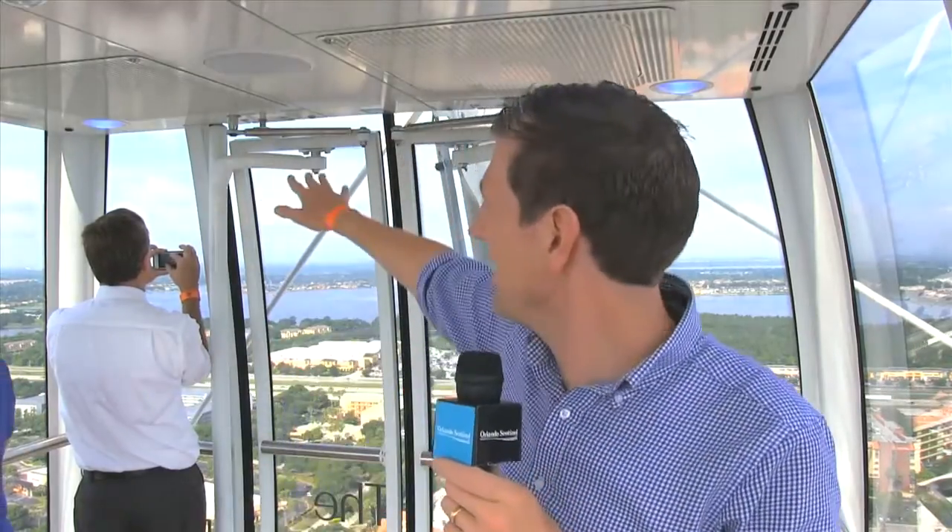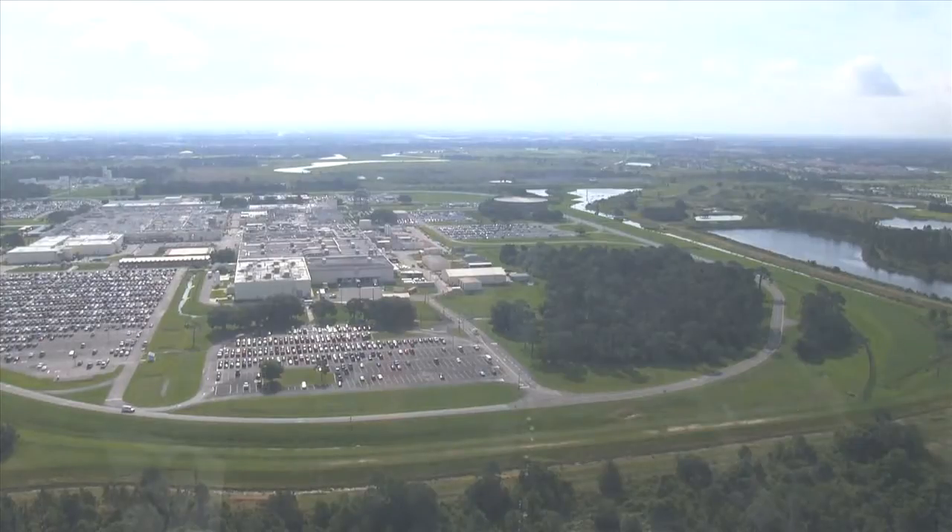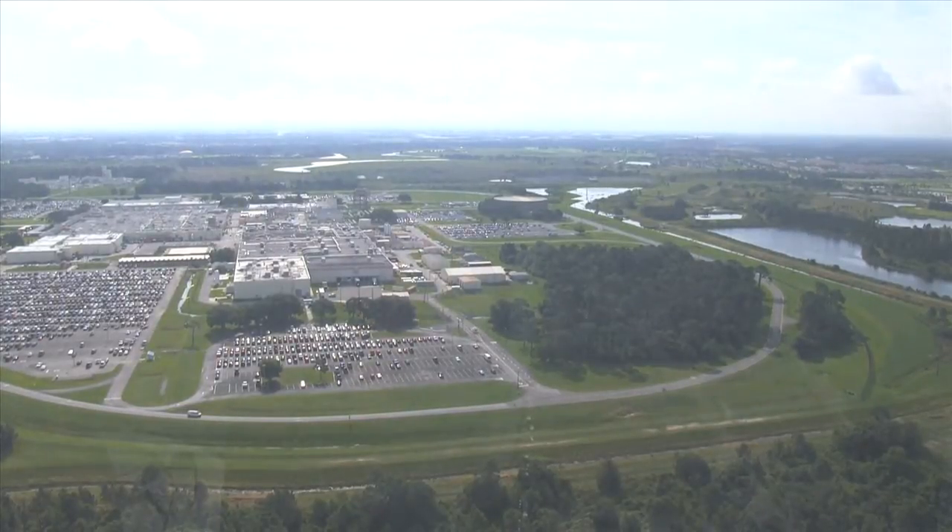We're almost at the top of the Orlando Eye, and you can actually see most of Central Florida from here. I'm looking at the convention center to my right. I can see downtown Orlando to my left. Behind me is Epcot and Disney World, and over here is Universal. It's a really cool sight up here. You're used to driving around the streets of Orlando, but to be up there and see it from 400 feet looks completely different.